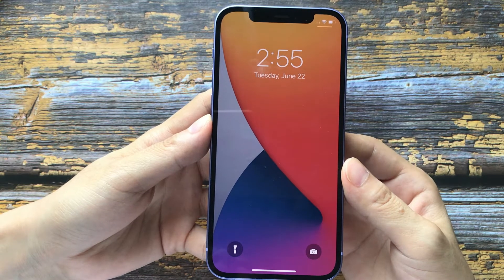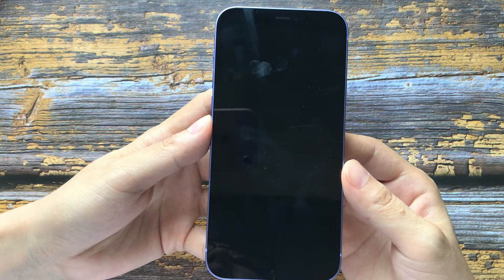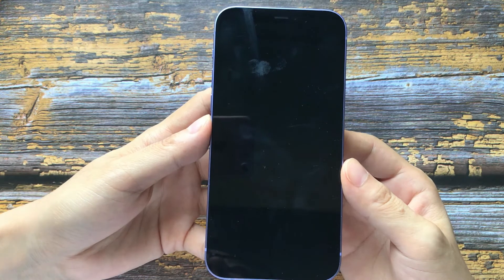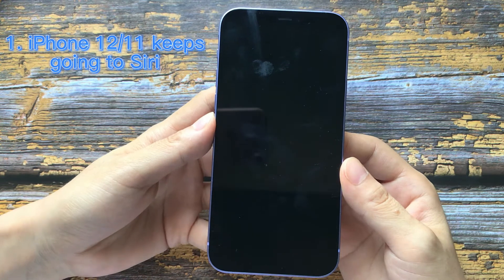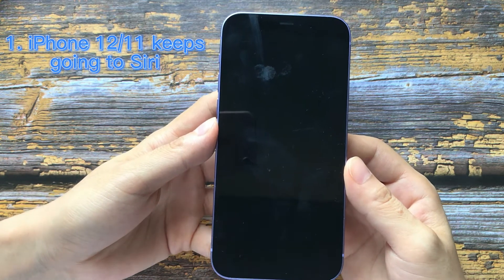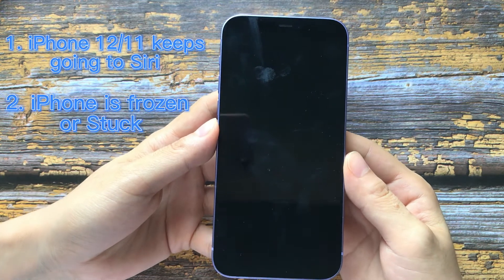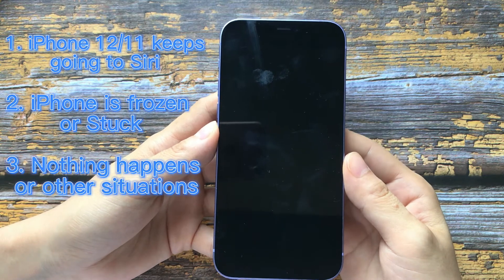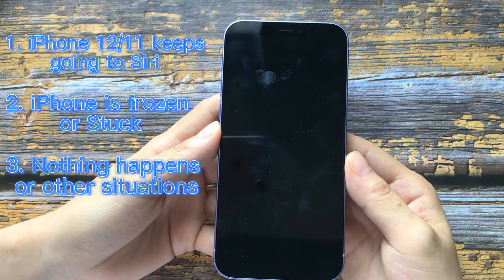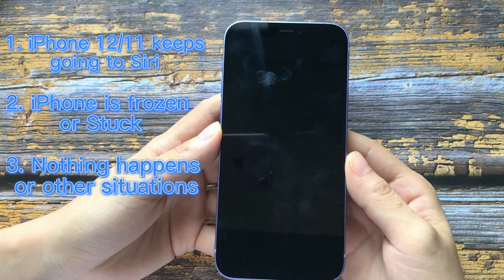Nonetheless, when some people follow this method to hard reset an iPhone 12 or 11, they get different results. For example, the iPhone 12 or 11 keeps going into recovery mode, the iPhone is frozen or stuck, or nothing happens when they press the buttons, or other different circumstances.